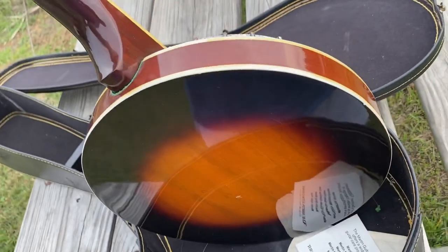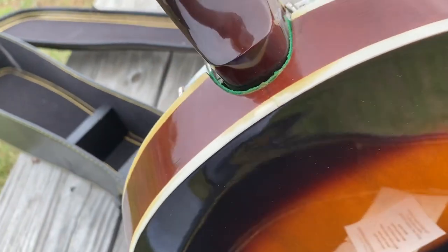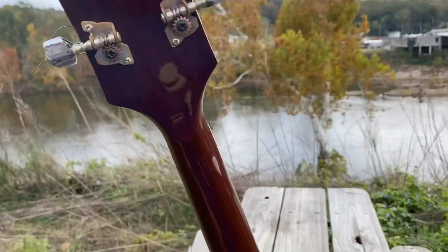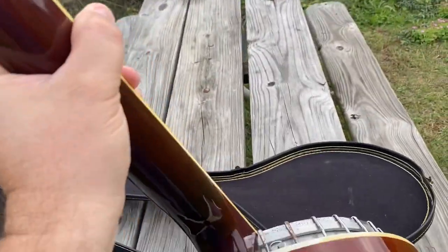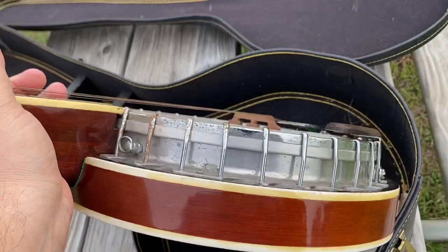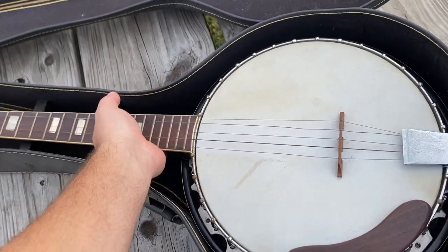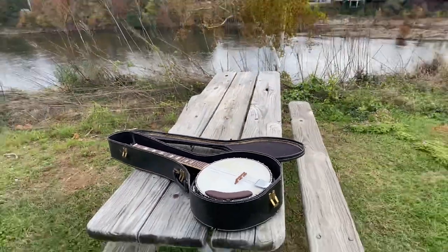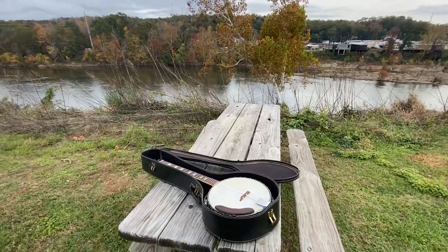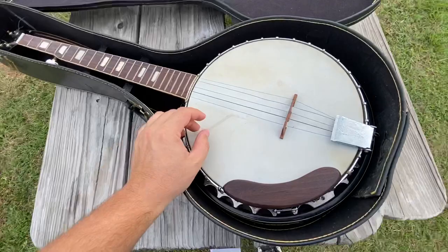I picked it up in Wetomka, Alabama. It's got a few little scratches there, but for the most part it's not in too bad of shape and it's not completely destroyed. On a more positive note, I just got a call from a government agency and they really like what I'm doing here in Alabama, so they're going to hook us up with a few resources so we can do a better job.